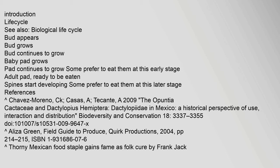Lifecycle: A bud appears, the bud grows, and continues to grow. A baby pad grows, and the pad continues to grow. Some prefer to eat them at this early stage. The adult pad becomes ready to be eaten as spines start developing, and some prefer to eat them at this later stage.